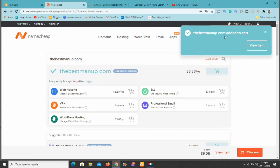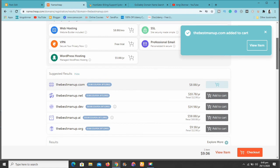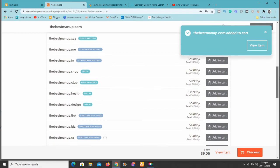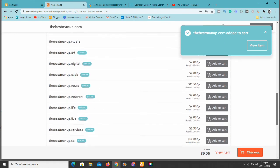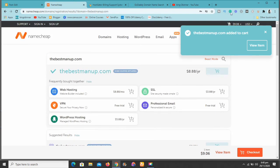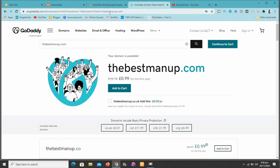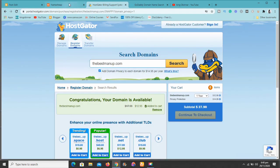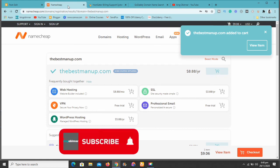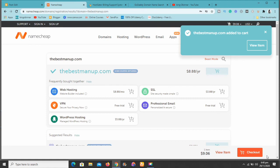But here at Namecheap, as you can see, they give you free WhoisGuard protection — you don't need to worry about anything. All you need to do is pay approximately $9 and you are good to go. I have a link in the description — use it to purchase your domain name and I'm sure you'll be excited you did. Thank you very much for watching. If you haven't subscribed, please subscribe and I'll see you guys in the next one.